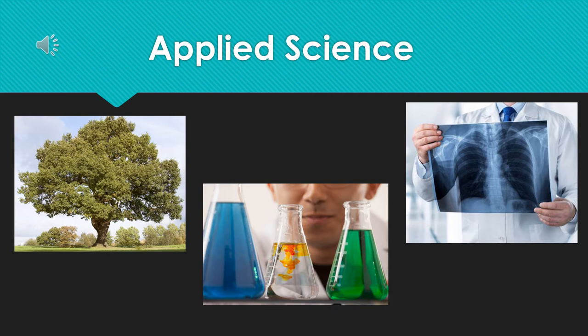Hi, my name is Miss Turpin, one of the science teachers at Coldview School, specialising in biology but teaching across the three sciences. I'm just here to talk to you quickly about the applied science A-level that we're going to be offering.